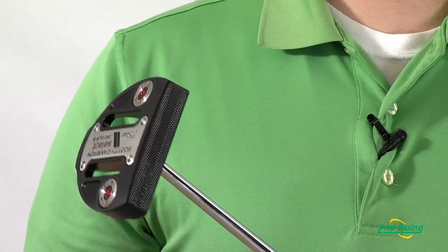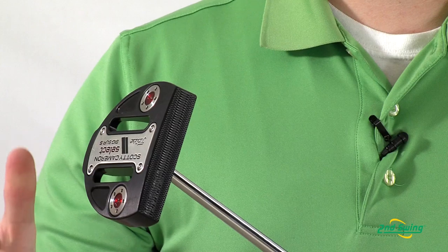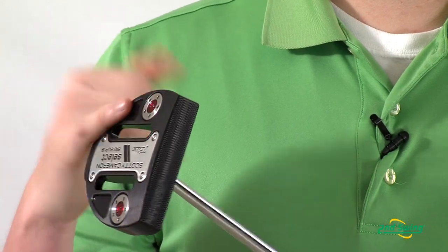Lastly, it has a nice notch weighting system to ensure that you can get a proper head weight for your putter. Be sure to stop in to 2nd Swing Golf or schedule your fitting online today to make sure that you find the right Cameron putter for you.